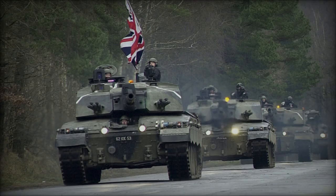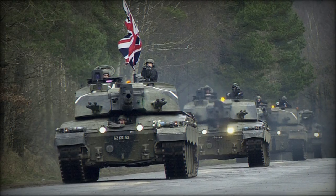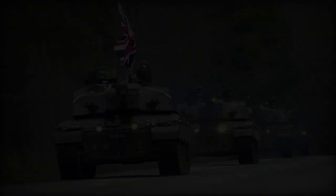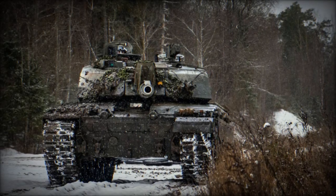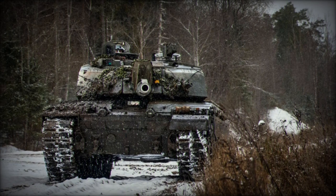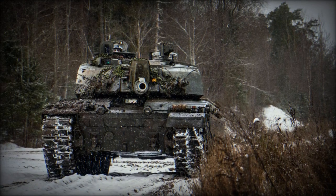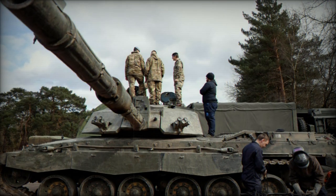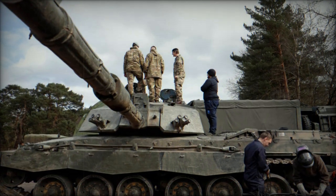Reports indicate that Ukrainian soldiers have implemented significant upgrades to the Challenger 2 main battle tanks, a contribution from the United Kingdom aimed at strengthening Ukraine's defense capabilities amidst the invasion by Russian troops. A recent video from the British magazine The Sun highlights these enhancements, intended to bolster the tank's protection against evolving threats in the Ukrainian conflict zone and new Russian challenges.